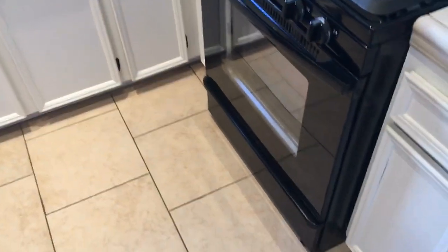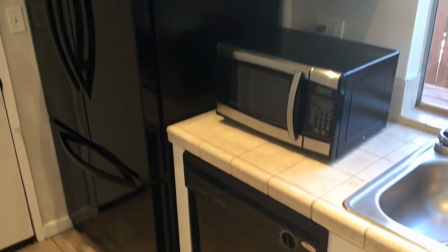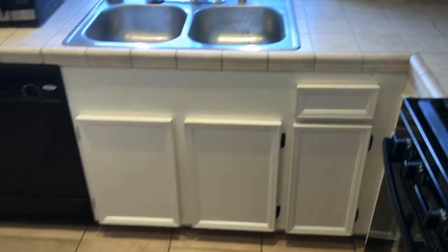Provided appliances include the range, dishwasher, and refrigerator. The microwave is provided as is. Extra storage here in the island, and garage access here in the kitchen.